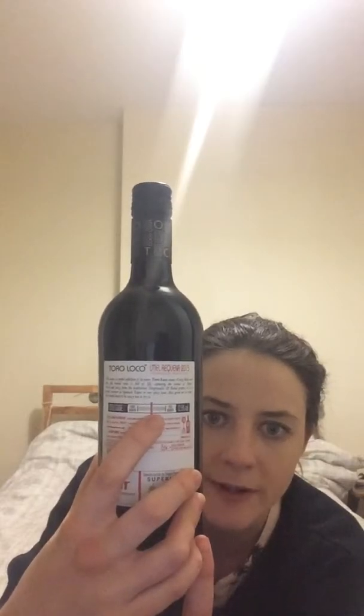It claims it's full-bodied on the label, but this is like the spectrum and it is medium-bodied because it was right in the middle. It's very nice. I've just dropped it — adds to the flavour.